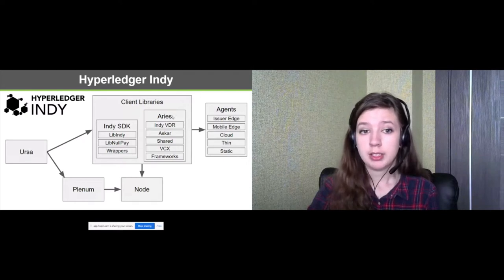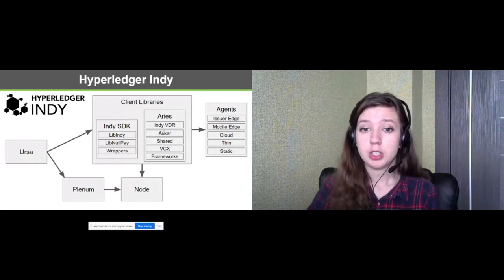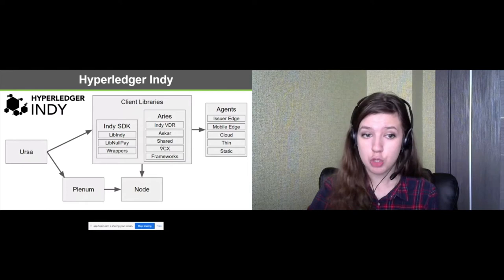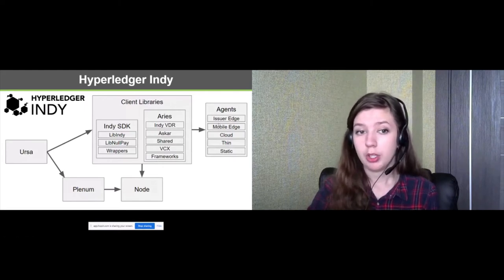Indy VDR provides an alternative approach with the Indy Verifiable Data Registry to connect to one or more Indy Node ledger pools. Aries Askar provides secure storage and cryptography support and shared trust libraries. Aries VCF provides a high-level credential exchange protocol and frameworks for simplifying the creation of agent applications. There are a variety of agents built on the Indy SDK or the Aries libraries, which allow end users to have a convenient and understandable way to work with the whole infrastructure.